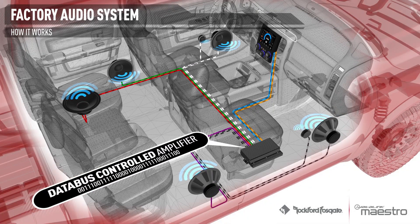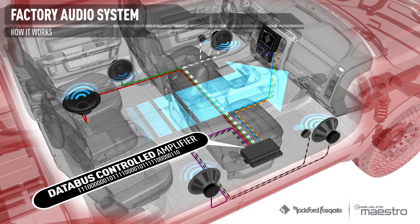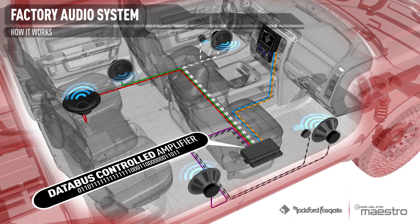For example, when the volume of the radio is adjusted, a digital message tells the amplifier to increase or decrease the input gain, resulting in a volume change. Balance, fader, and tone controls work in the same way. This is possible because the amplifier has a digital signal processor, or DSP, built into it, making this simple and cost-effective.